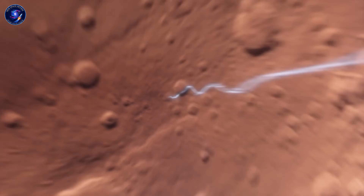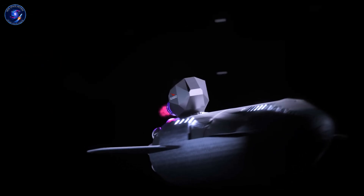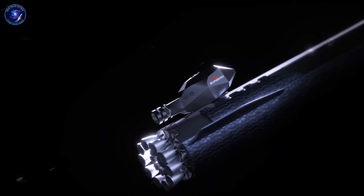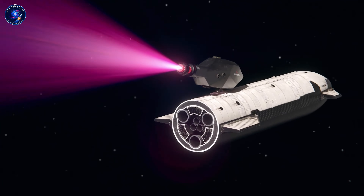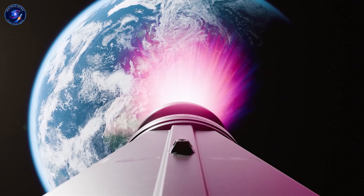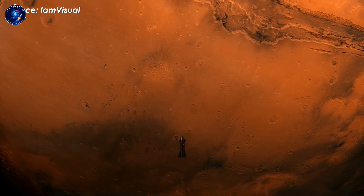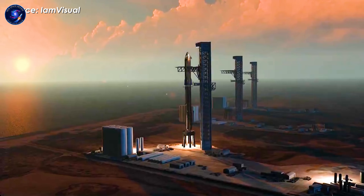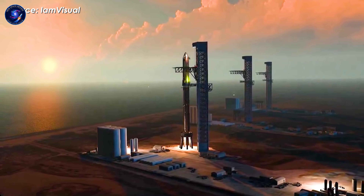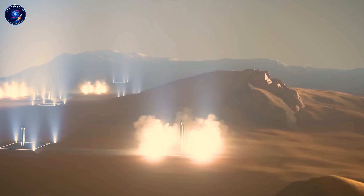The stainless steel hull provides the first radiation layer, about four millimeters thick currently, though Mars versions might go thicker. Not enough alone for galactic cosmic rays, but it's a foundation. Add layers—water tanks in the walls for shielding, polyethylene panels in sleeping areas, and Martian regolith piled outside once settled. Does this eliminate all Mars construction? No, and that honesty matters.